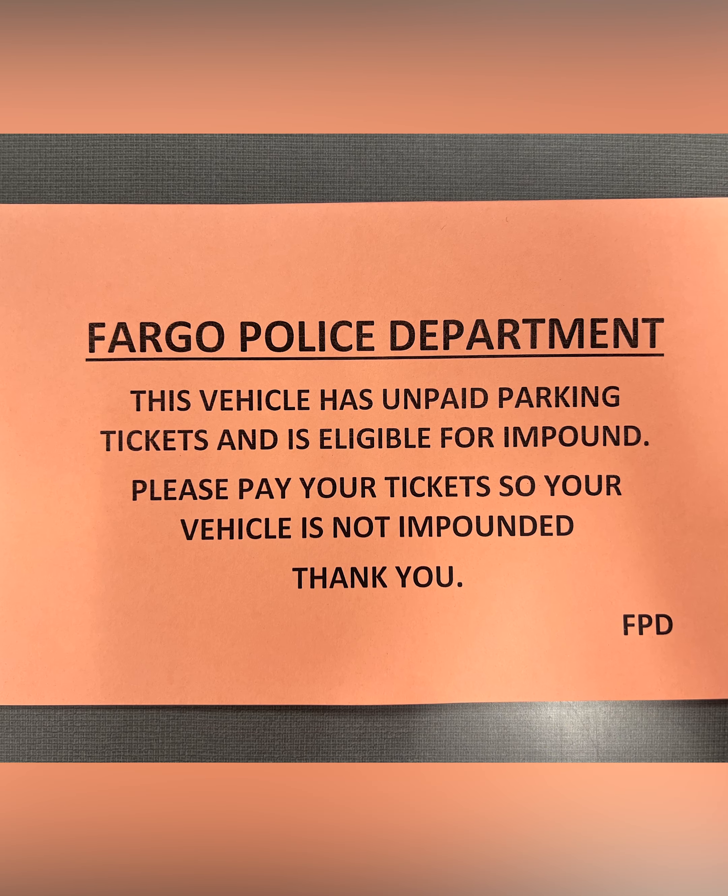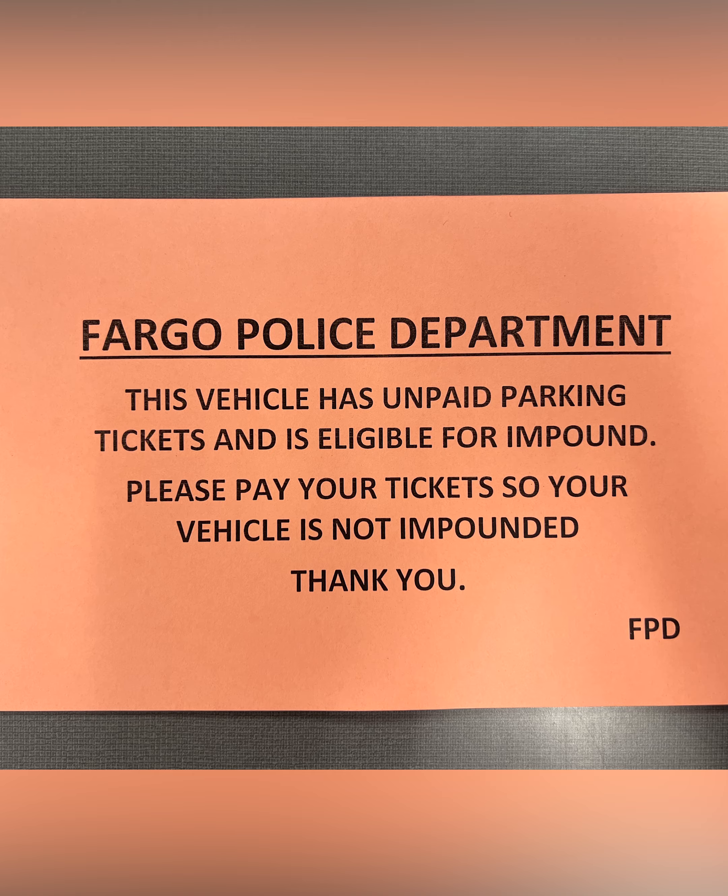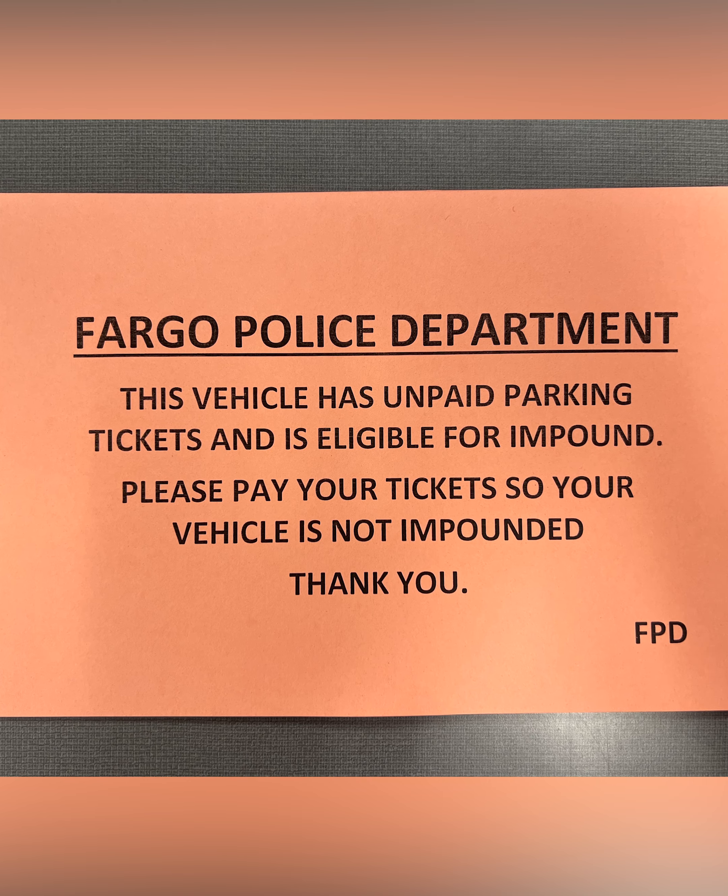Some of the things we give warnings for are unpaid tickets. If you see something that looks like this, it indicates that this vehicle has unpaid parking tickets and is eligible for impound. So if you get something like this, this is a warning.